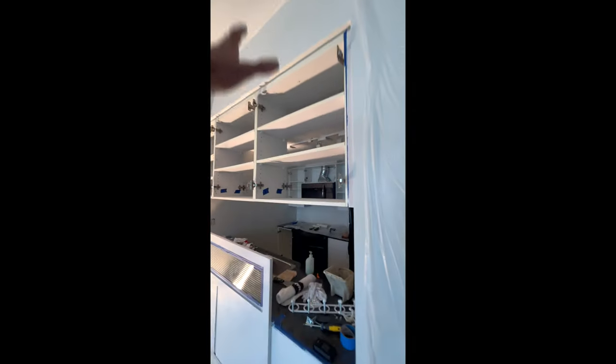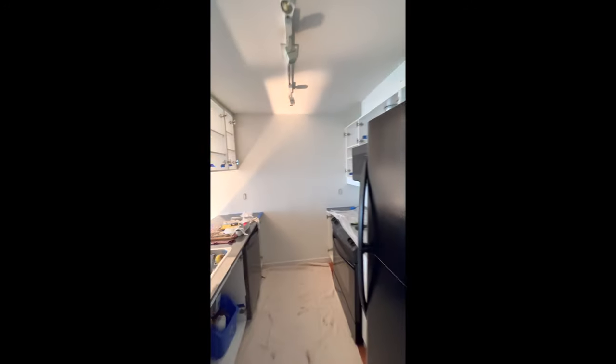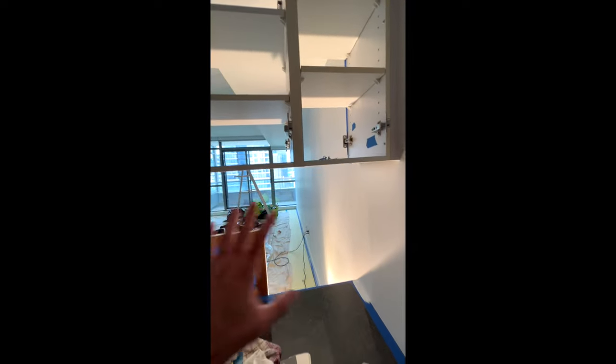The cabinets will be in a neutral white with a tiny, tiny touch of warmth. But the colors are all neutral.